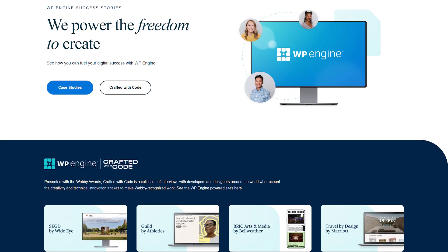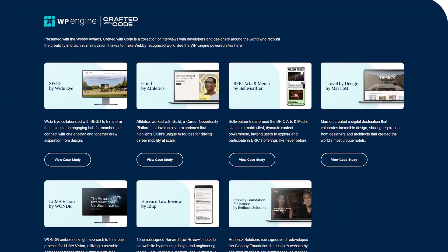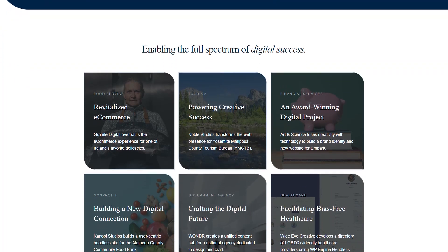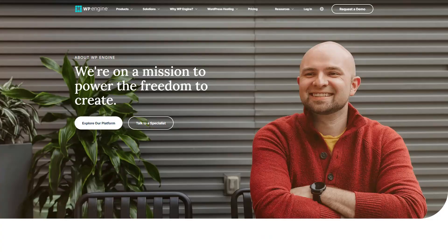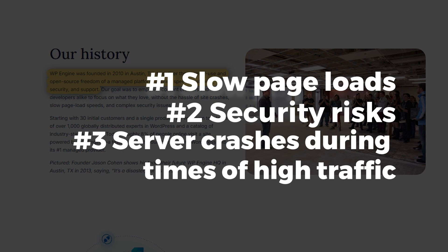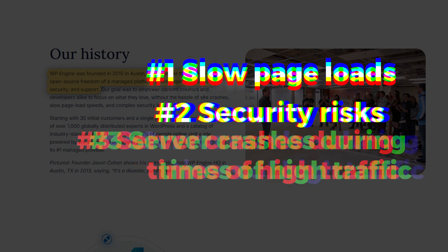WP Engine is a managed WordPress hosting platform built for businesses, agencies, and anyone who needs a high-performance website without the technical trouble. It was founded in 2010, and WP Engine was designed to address common challenges like slow page loads, security risks, and server crashes during times of high traffic.